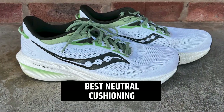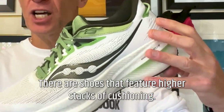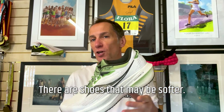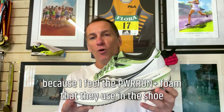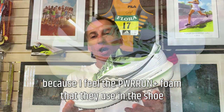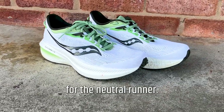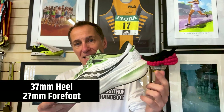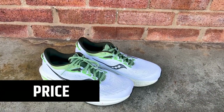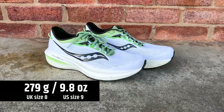First up, the best neutral cushioned shoe — the Saucony Triumph 21. There are shoes that feature higher stacks of cushioning. There are shoes that may be softer. But ultimately, I've chosen the Saucony Triumph 21 because I feel the Power Run Plus foam that they use in this shoe offers the best all-round running experience for the neutral runner. We've got a deep stack of cushioning here: 37 millimeters in the heel, a 10 millimeter drop, 27 millimeters under the forefoot, 170 pounds, $160, 279 grams, 9.8 ounces.